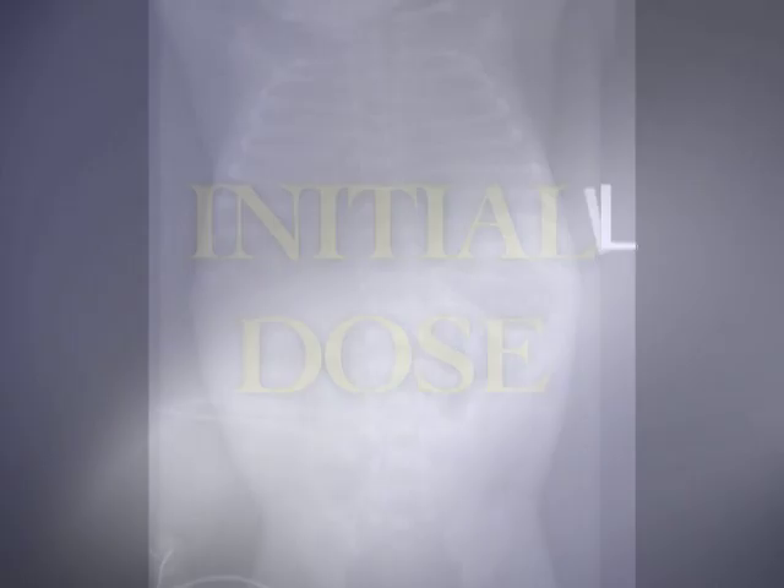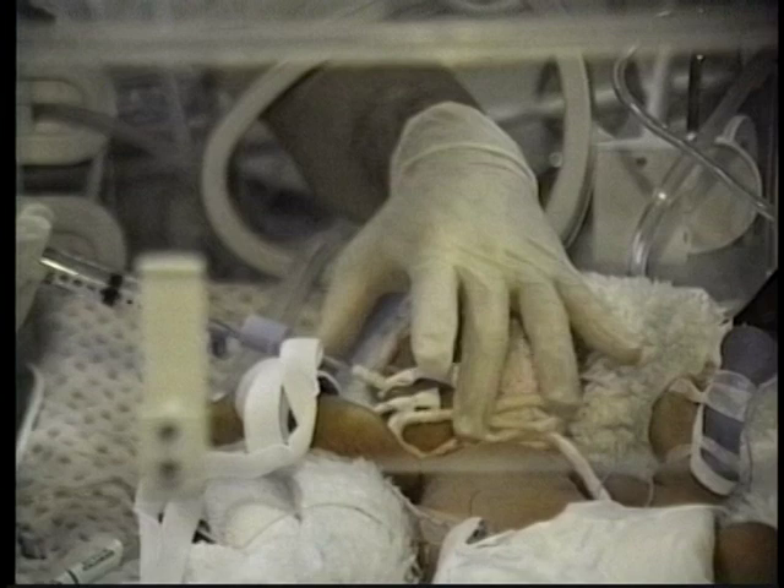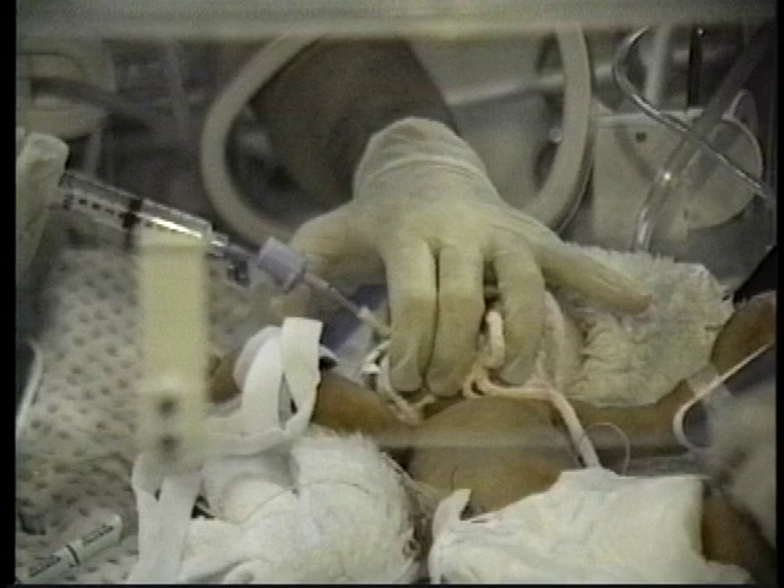Neosurf is administered in three bolus aliquots with the infant in three positions: in the supine position, laying on the left side, and laying on the right side. This is done to ensure proper distribution of Neosurf. A single bolus dose may be administered supine in more premature infants who have not yet developed a gag reflex, allowing less handling of very premature infants.